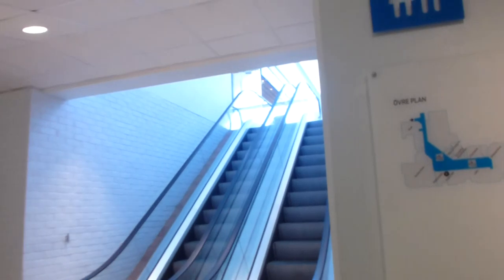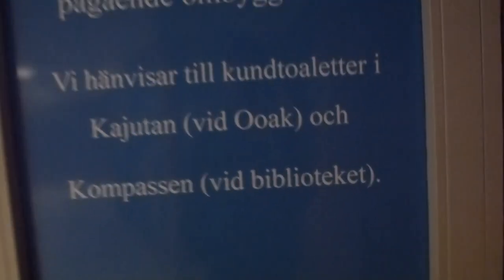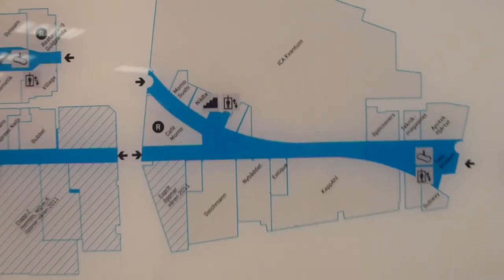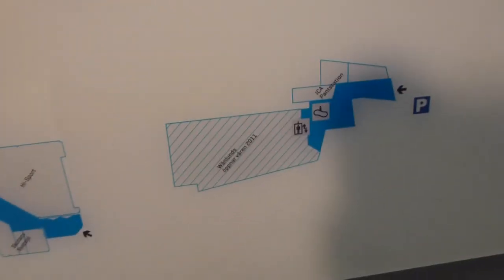Maybe there will be a bit more light in this part of the mall. This is the 2008 edition of the mall, where the new Ica quantum store has been moved, as well as many of the other stores — moved here or somewhere else.